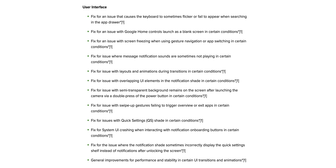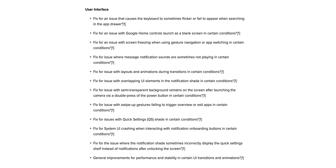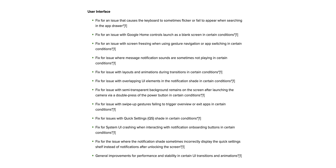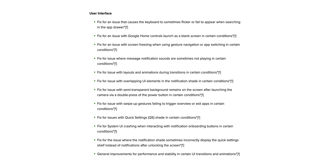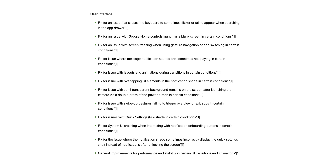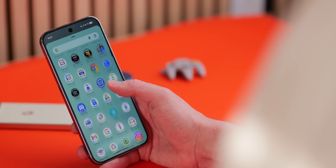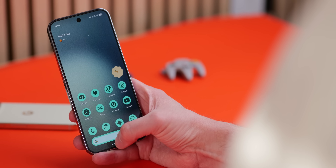Moving on to display and user interface — there are a lot of fixes here. Every device in the lineup is covered. Specifically, there's a fix for the screen not immediately responding when you attempt to unlock from the always-on display, plus general improvements for performance and stability in UI transitions and animations across the board.